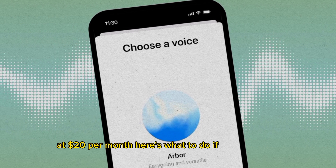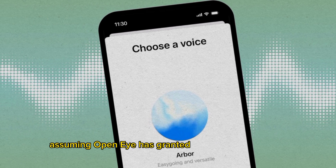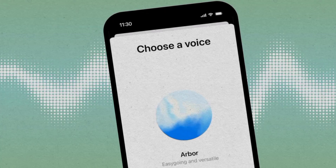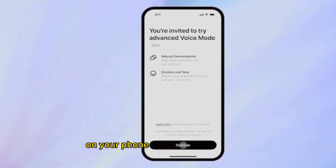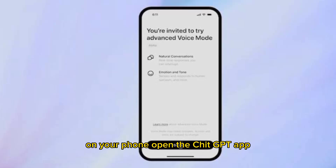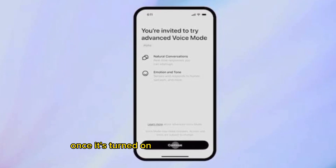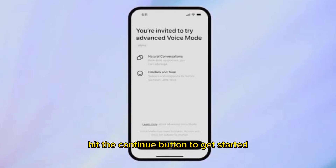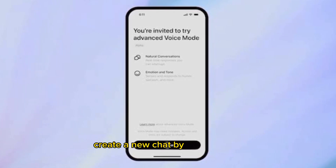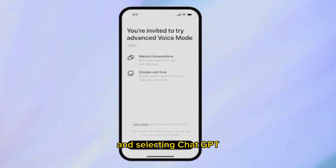Here's what to do if you're paying — it's easy to get started, assuming OpenAI has granted access to your device. First, make sure you have the latest version of the app on your phone. Open the ChatGPT app. OpenAI says you'll receive a notification in the app once it's turned on access to the new feature. Hit the Continue button to get started.